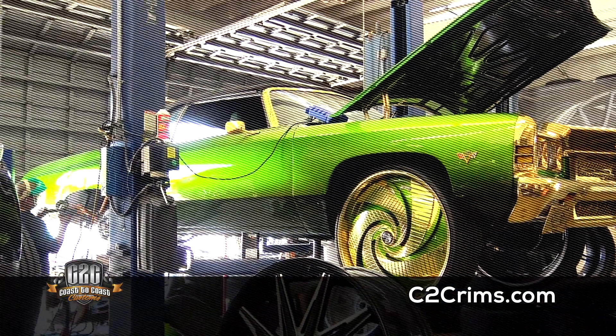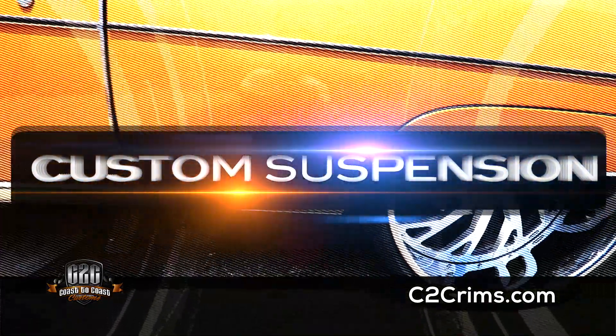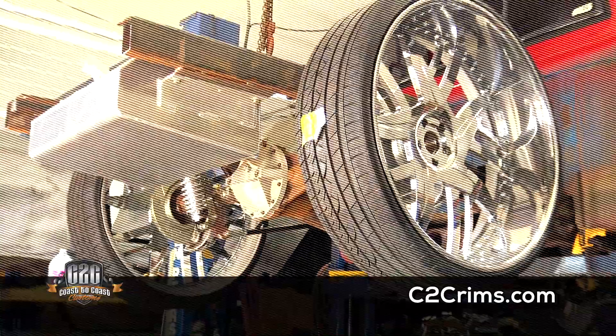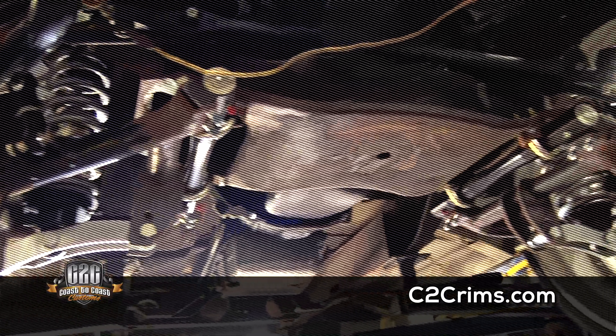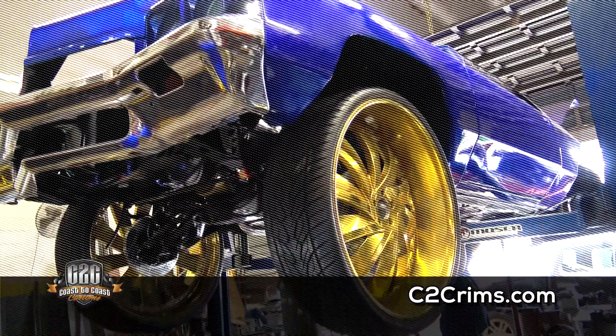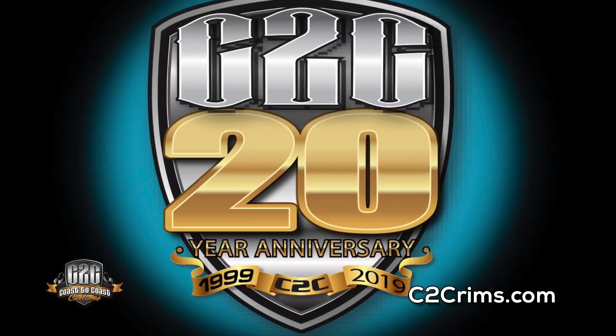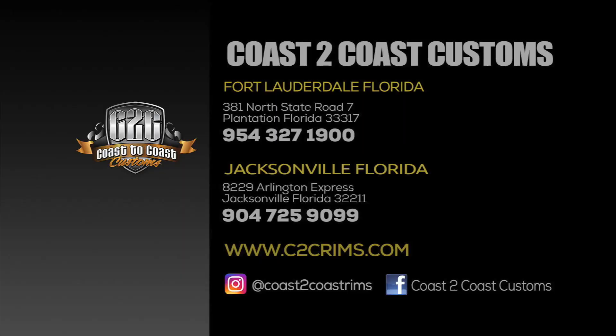If you want your vehicle to have that perfect stance, our custom suspension work is the best in the industry. We specialize in truck and car lifts, wheel tubs, narrowed rear ends, four-link, big brakes, even hydraulics. We have 20 years of experience doing custom wheels and tires. Stop by one of our two great locations in Plantation, Florida or Jacksonville, Florida.